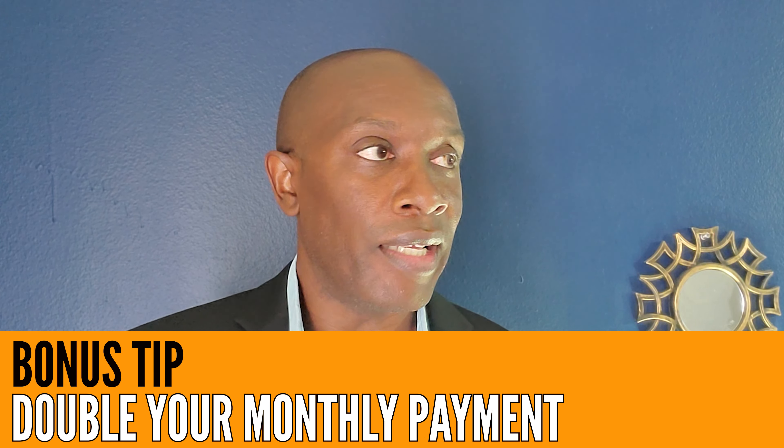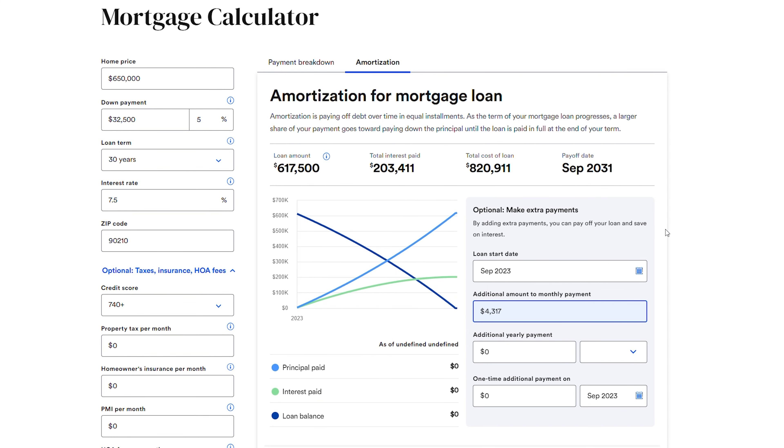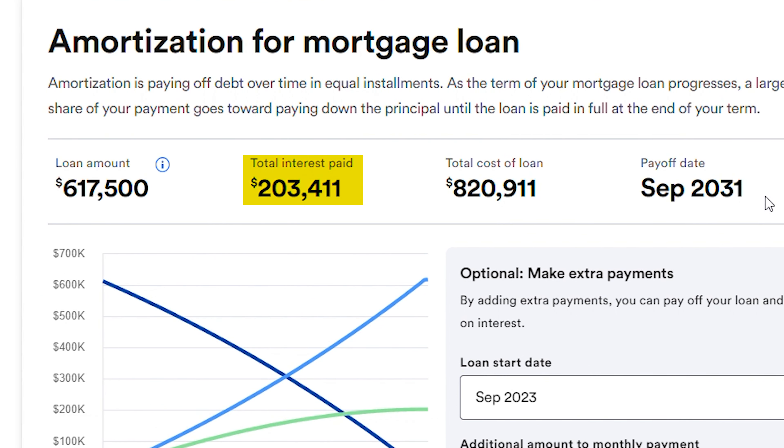Tip number three is not going to work for everybody — probably just a small portion of people. That's essentially to double your monthly mortgage payment. If you've got an extra $4,000 sitting around, kudos to you. But for most people, they won't be able to do this. If that is you, however, consider using that extra $4,000-plus toward your monthly mortgage payment, because it means you will pay off your mortgage in eight years and save roughly $734,000 — three quarters of a million dollars — cutting your mortgage time by more than a third.